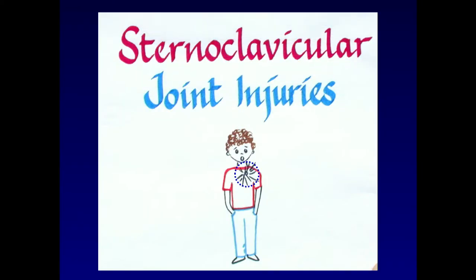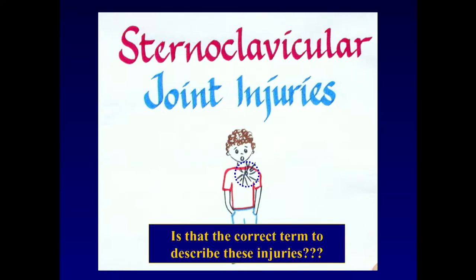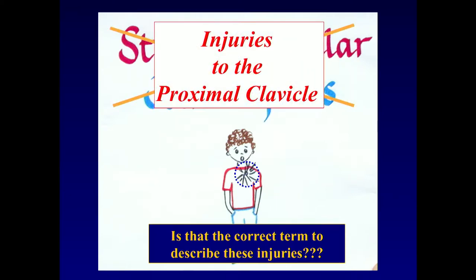Let's talk about sternoclavicular joint injuries. Are they really truly joint injuries? Not for children. What kind of injuries are they? These are proximal clavicle fractures — that's the correct term. They're injuries to the proximal clavicle. Why do we see this in this age group when we don't see it in adults? The ligaments are stronger than the metaphyseal bone there.